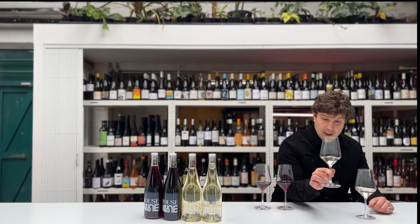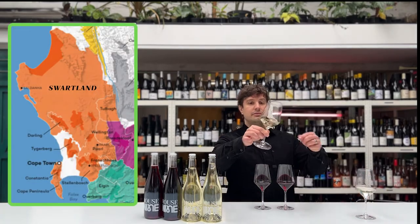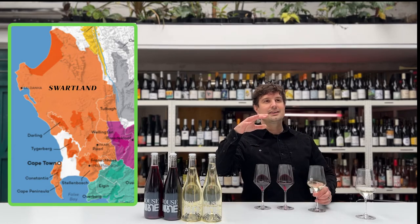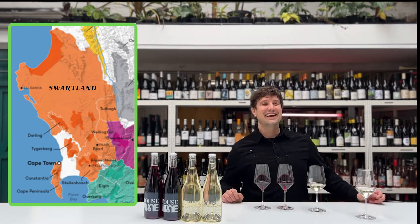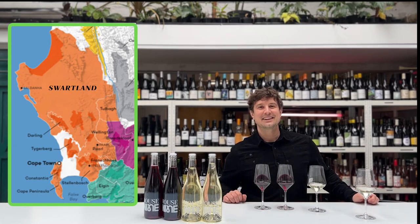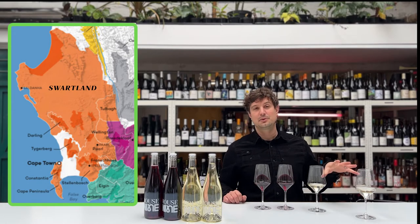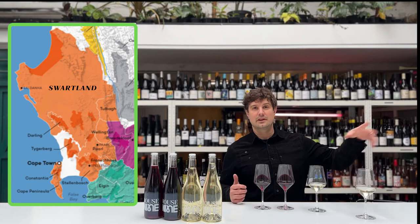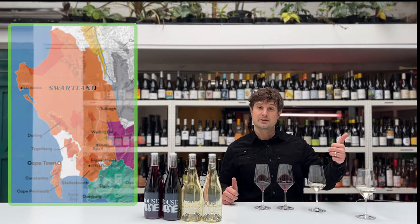Next, Chenin Blanc from South Africa, from Swartland — another coastal region, right overlooking the Atlantic Ocean. You get the Cape Doctor, which is interesting. It's the Atlantic breeze that cools the region because obviously South Africa is very warm — it's a nice ocean breeze. So what happens is you have a nice warm region, very hot, but you have these lovely cooling breezes from the ocean. So you get a nice sort of balanced environment — ripeness and freshness as well.